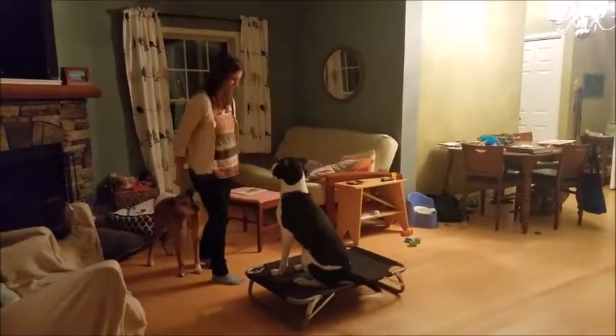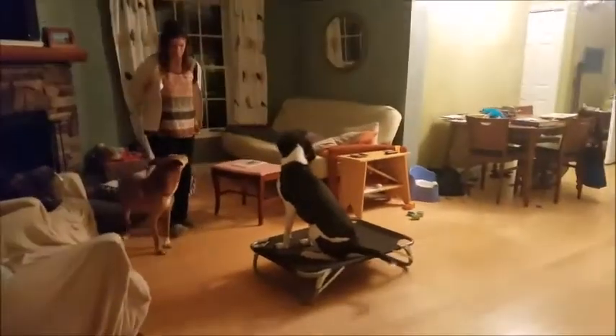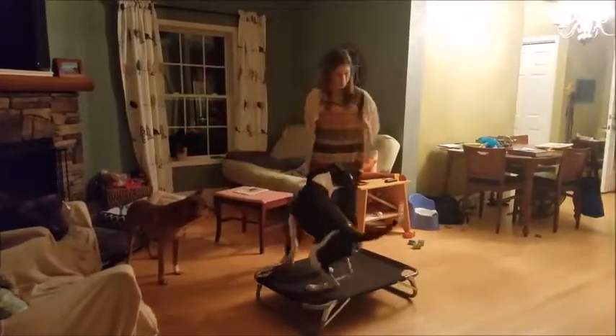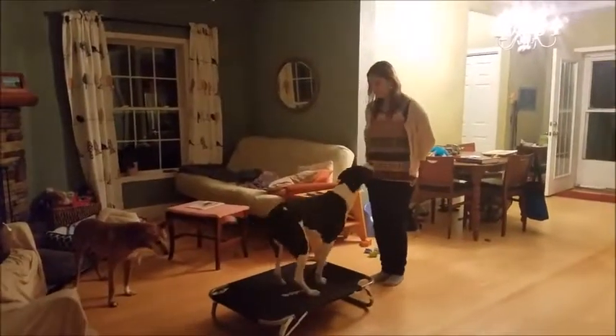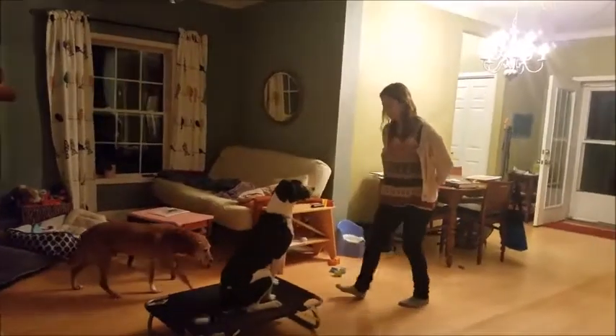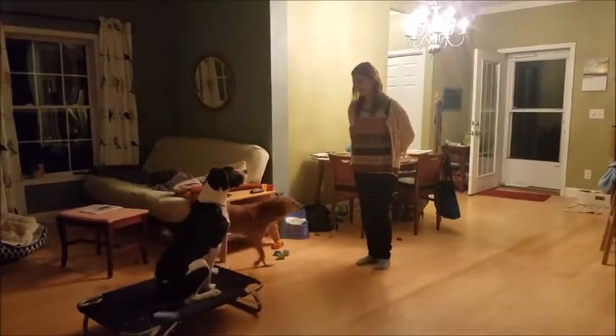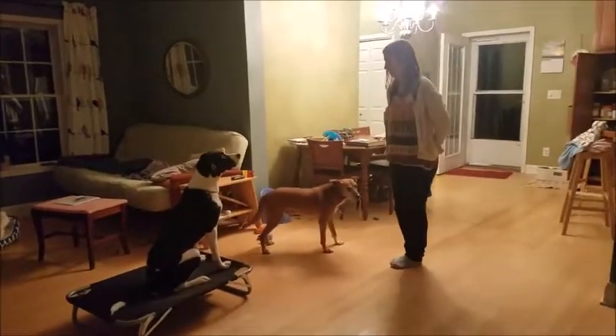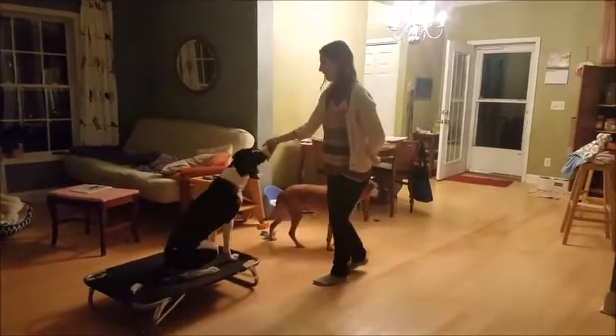Yeah, good job, buddy. Watch out, Murray. Yeah, good pause. Good job. Good job. Good job.